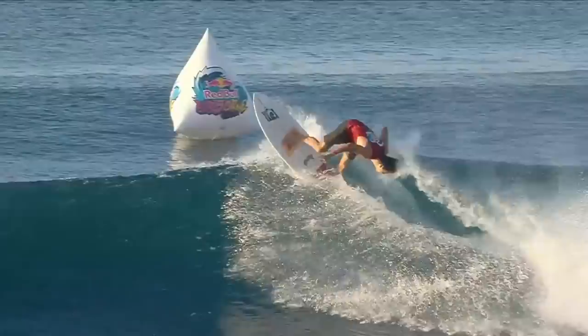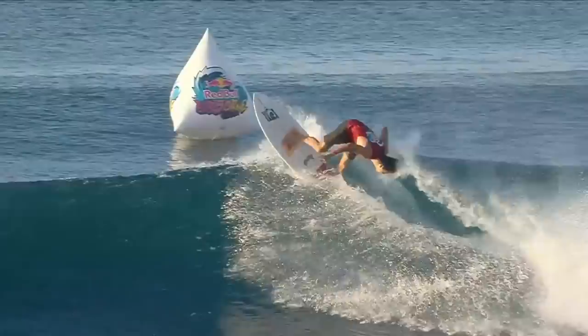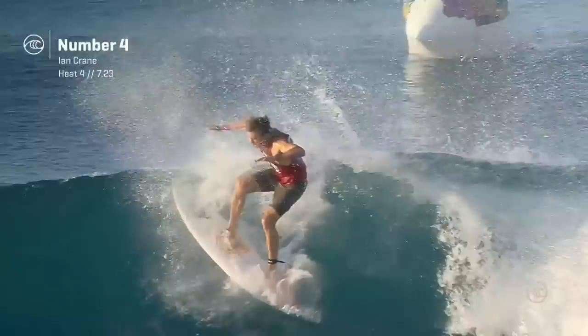Talk about tech — stale backhand rotator for Ian Crane. He was so committed to sticking that move too, wasn't he? Because not only did he land that backside stale, he also did a gawk and flip and a couple of other variations.